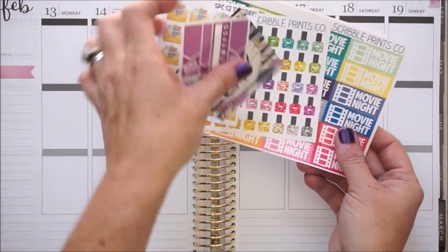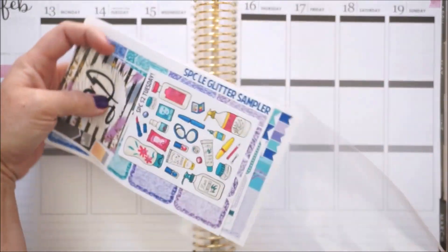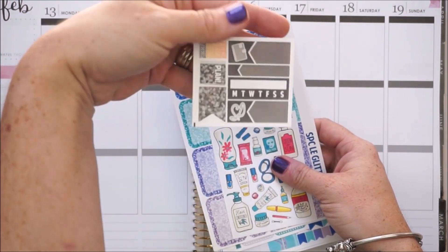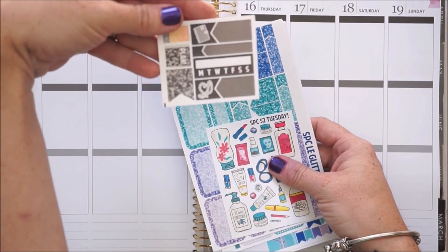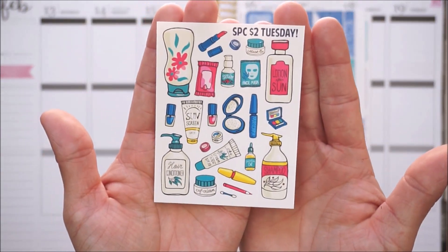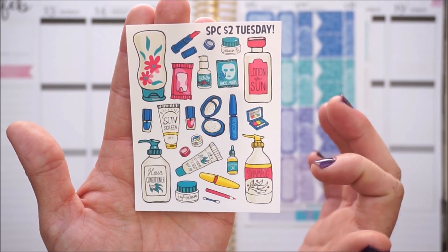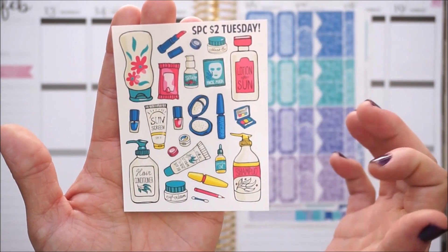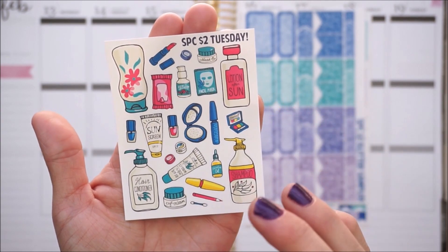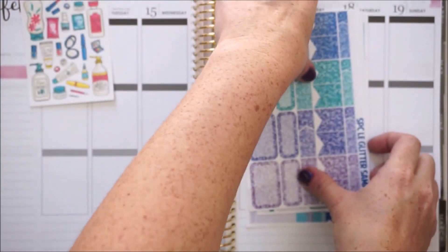The next package is the second $2 Tuesday that she ever did. We have the same card and then a different colored freebie here. Here is the second ever Scribble Prints Co $2 Tuesday - I loved this little sheet with different sizes of makeup and hygiene items and lotions. I got only one sheet; this would take me a while to go through, but you never know when you may need a little sunscreen or makeup.